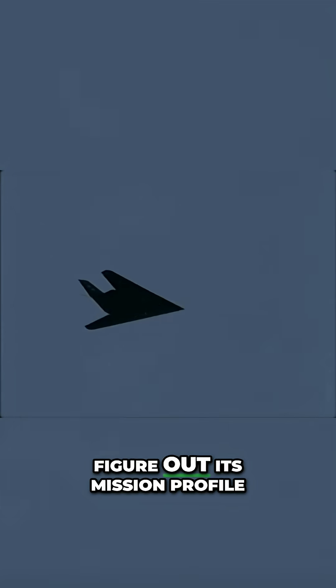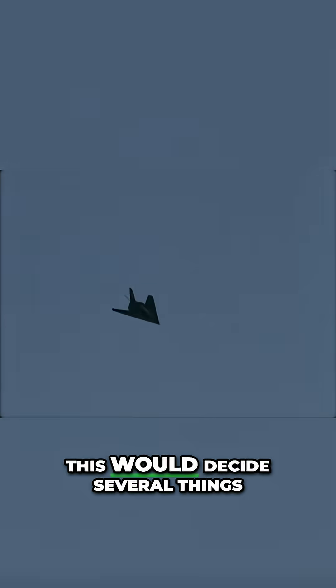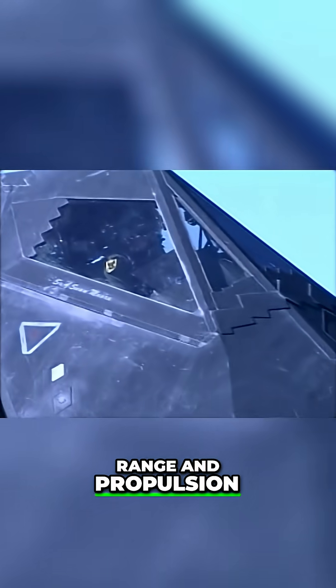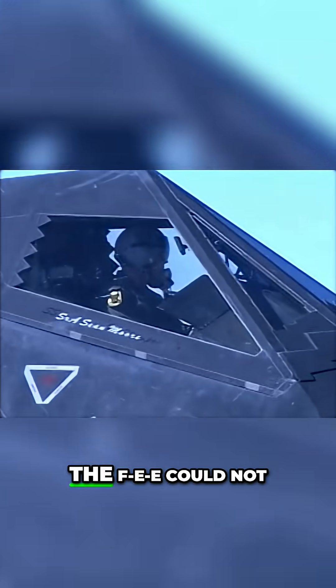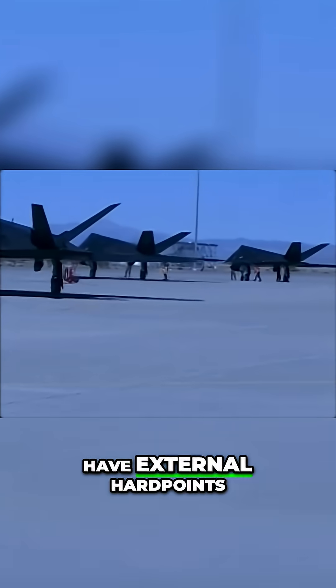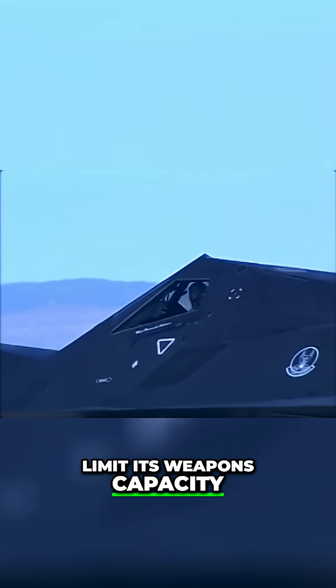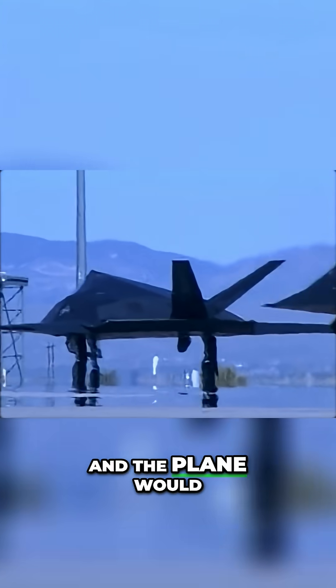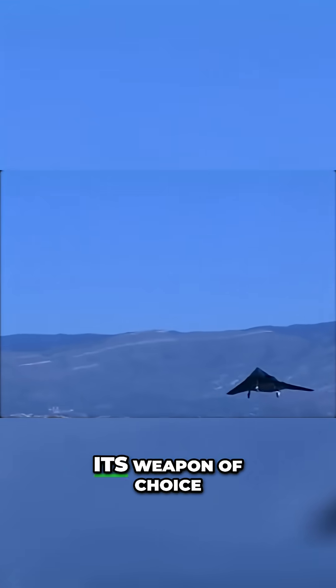Step 1 was to figure out its mission profile. This would decide several things: max payload, range, and propulsion. With stealth a priority, the F-117 could not have external hardpoints, which was going to limit its weapons capacity. It would feature two internal weapons bays, and the plane would be a precision bomber. Its weapon of choice were laser-guided bombs.